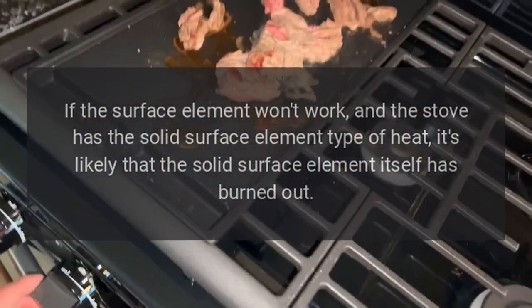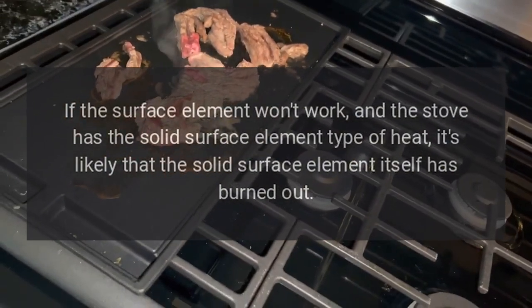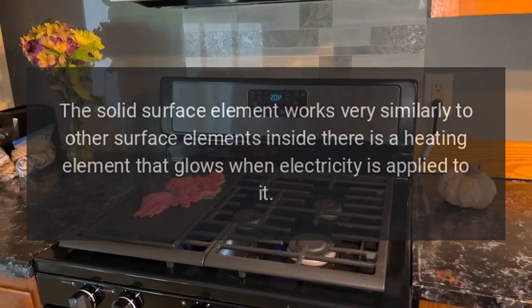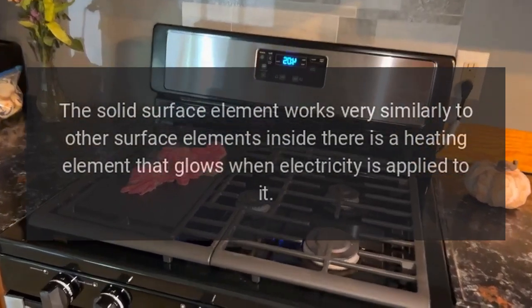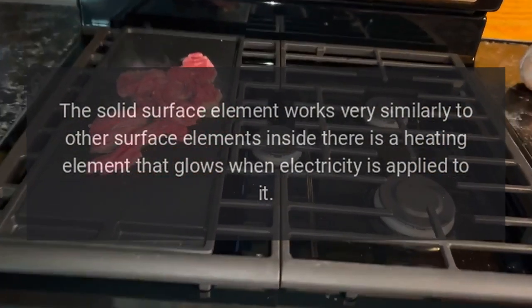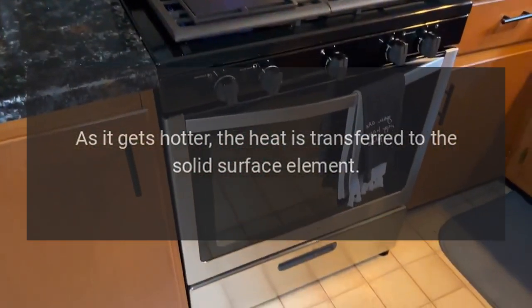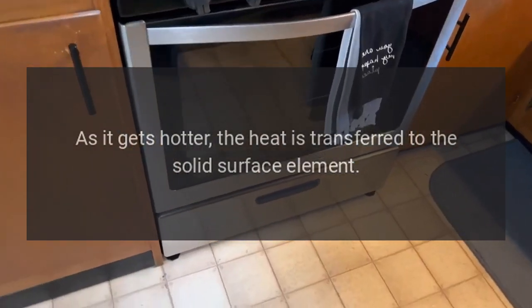Solid surface element: If the surface element won't work and the stove has the solid surface element type of heat, it's likely that the solid surface element itself has burned out. The solid surface element works very similarly to other surface elements — inside there is a heating element that glows when electricity is applied to it. As it gets hotter, the heat is transferred to the solid surface element.